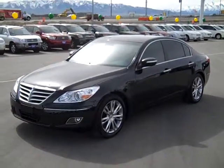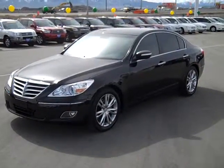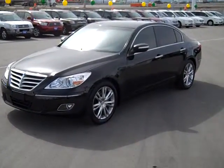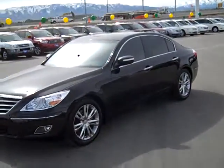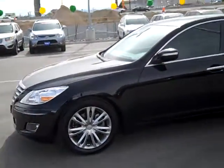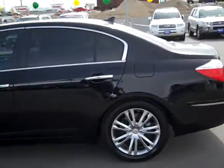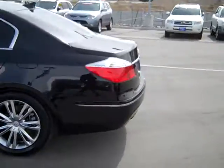This is Daryl here at Murdoch Hyundai. I wanted to take a second and show you this 2011 Hyundai Genesis. This guy is pretty decked out — it has both the premium and the technology package on it. I'll go around the entire vehicle and show you the whole thing. This particular one is a 3.8 liter V6 as well.